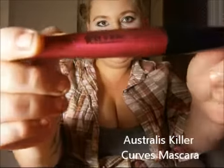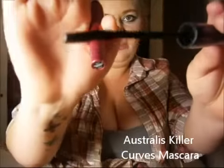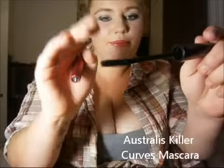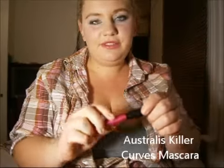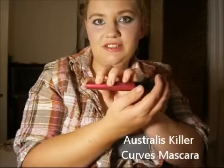Now moving into eyes — I have four favourite mascaras. My first favourite is the Astralis Killer Curve. I love the way this mascara brings out your lashes; it separates them really nicely with no clumps. I just love the brush. It was one of my first favourite mascaras ever and I do want to try more from the Astralis range.